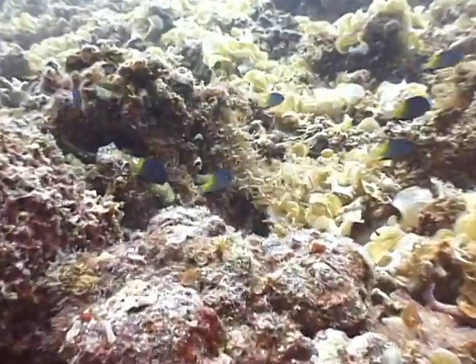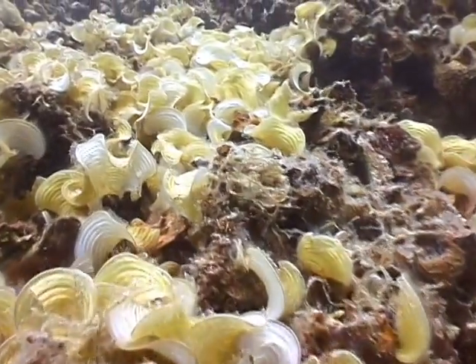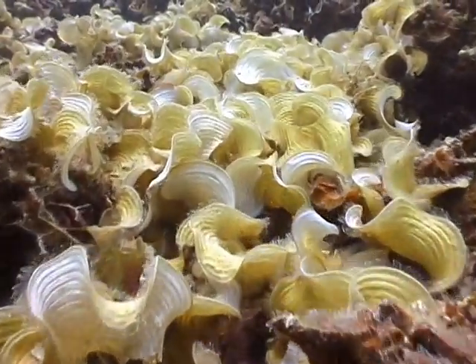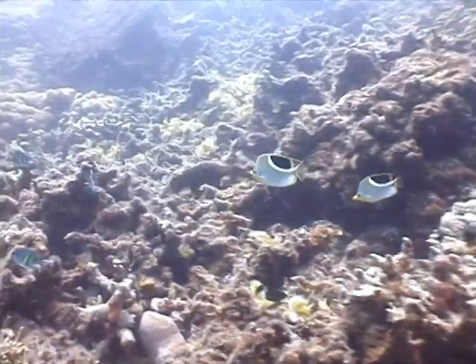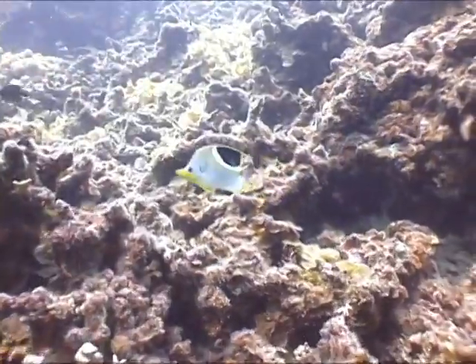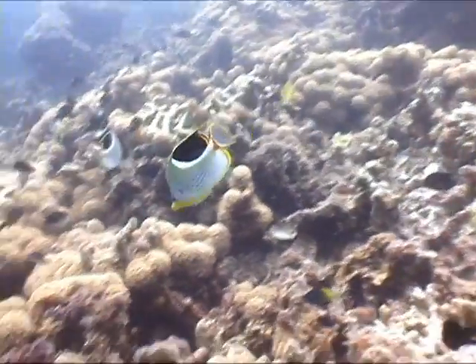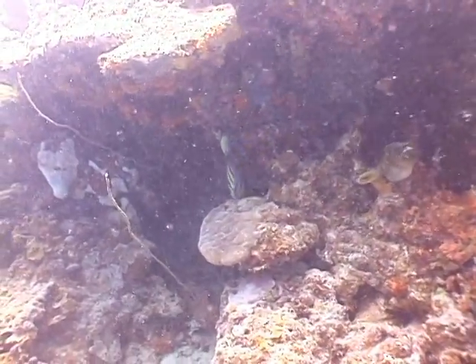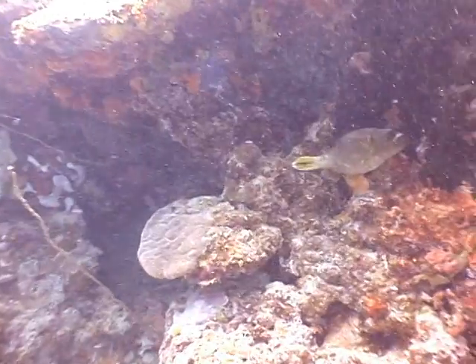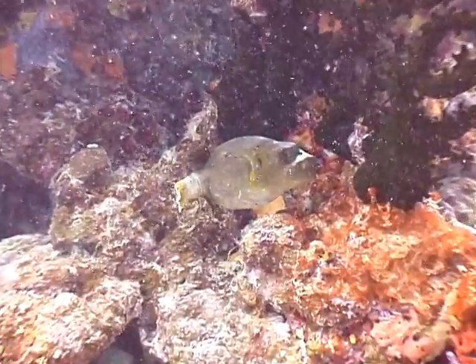Black axle damsels scatter as we float over oyster-looking algae formations. Now a pair of saddled butterflies — that one got too close to a territorial black damselfish. Up ahead is a six-banded butterflyfish, and as it moves aside, it reveals a black-spotted puffer, quite the delicacy in Japan because of its poisonous qualities.